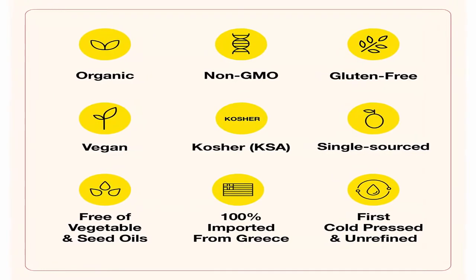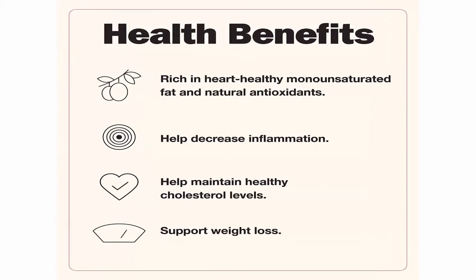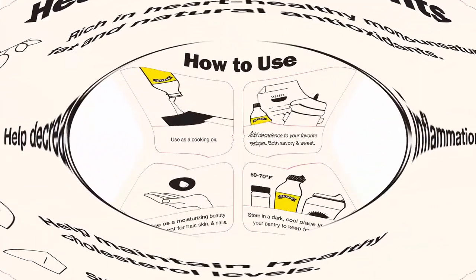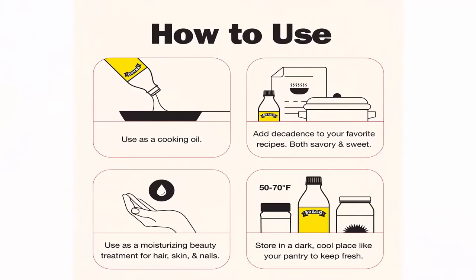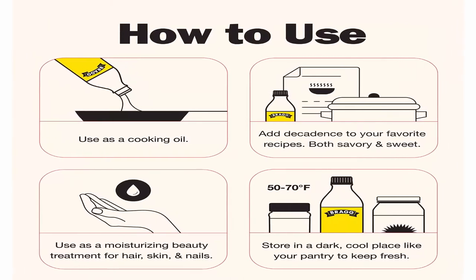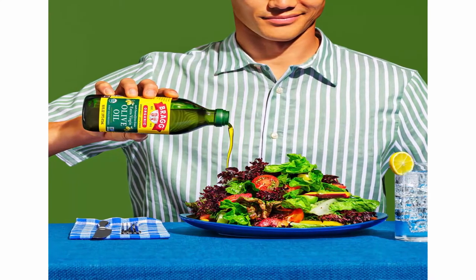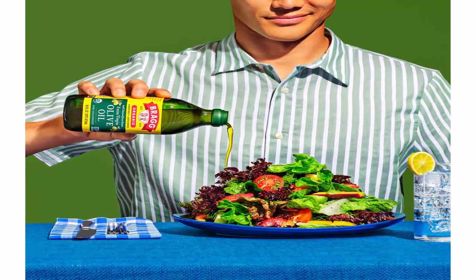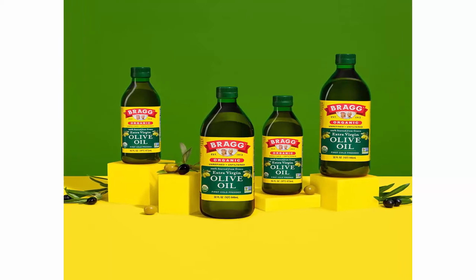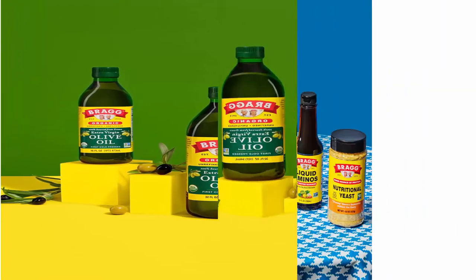To maintain the integrity of the oil, store in a cool dark place. Bragg extra virgin olive oil is imported from Greece and made with handpicked Greek Koroneiki olives. This cold pressed olive oil is rich in heart-healthy monounsaturated fat and natural antioxidants. Our unfiltered and unrefined oil exceeds the stringent quality standards set by the International Olive Council.